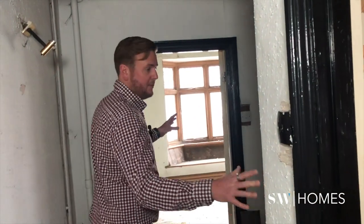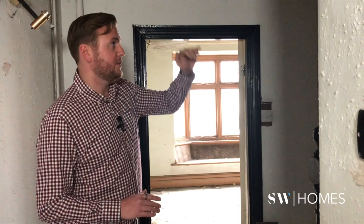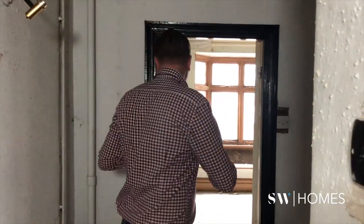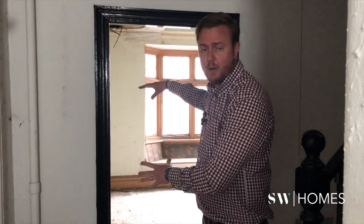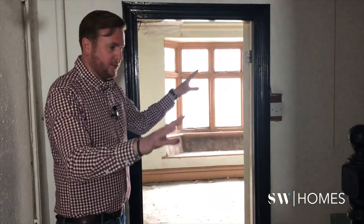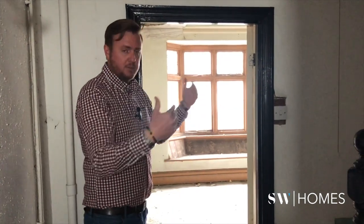The way we're working with the building is we're trying to keep the structural integrity to keep costs down as much as possible. This staircase from the first floor to the second floor we're going to reposition over the new staircase from ground to first floor, using the same square footage. Then we're going to use the space between these two bedrooms to create two really good-sized ensuites — just some small lintels through the walls, minimum disruption really.